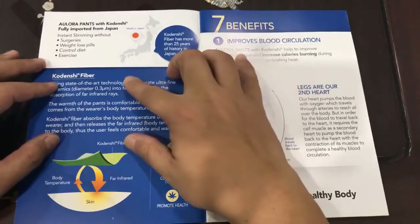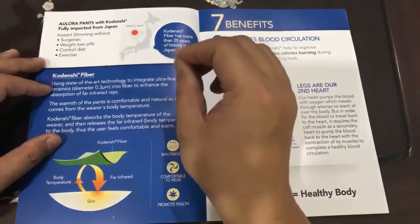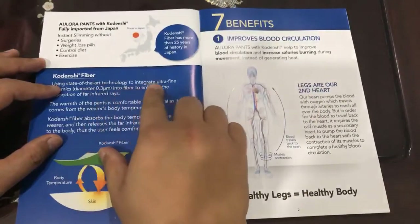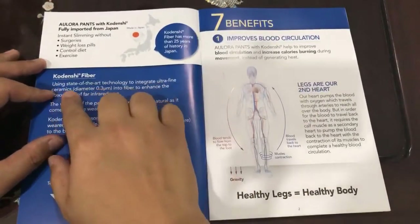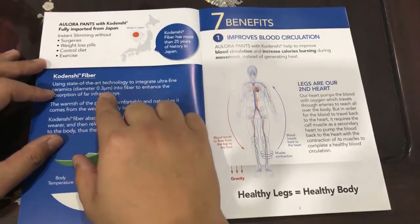So what is actually Kordenshi fiber? Kordenshi fiber uses state-of-the-art technology which is ultra-fine ceramic with a diameter of 0.3 micron.